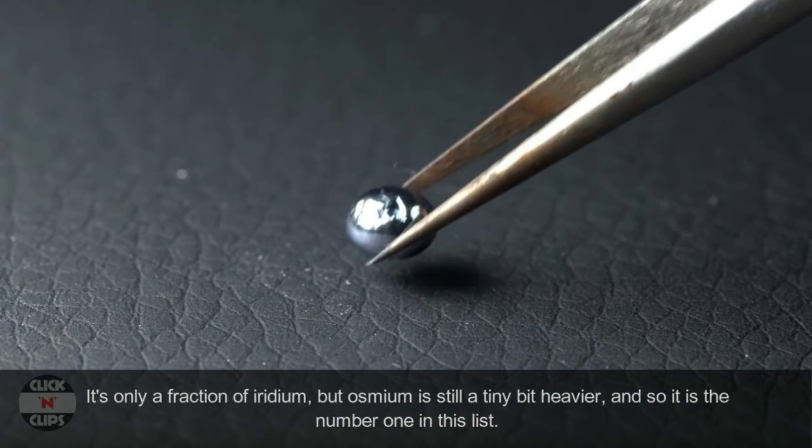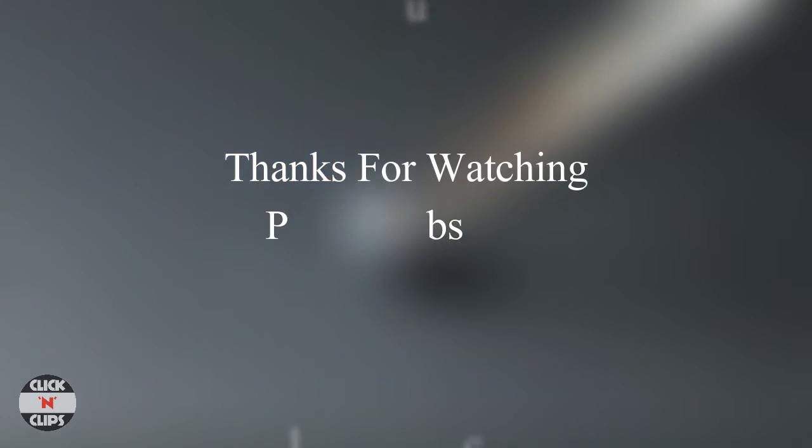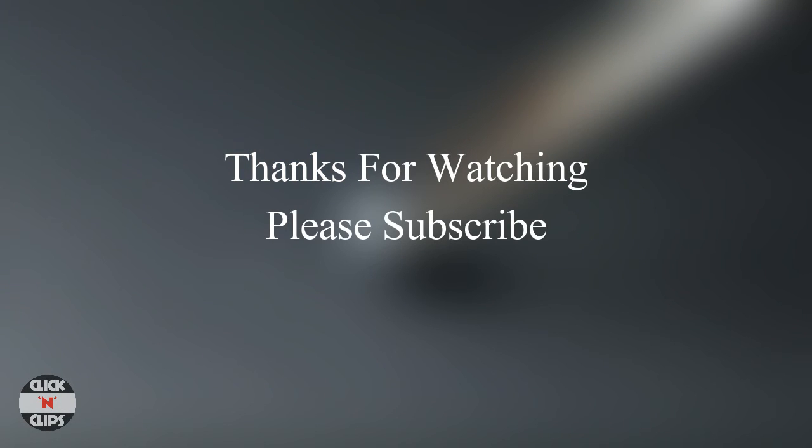Thanks for watching. Please like, comment, and subscribe to watch more. Also check out our other videos.